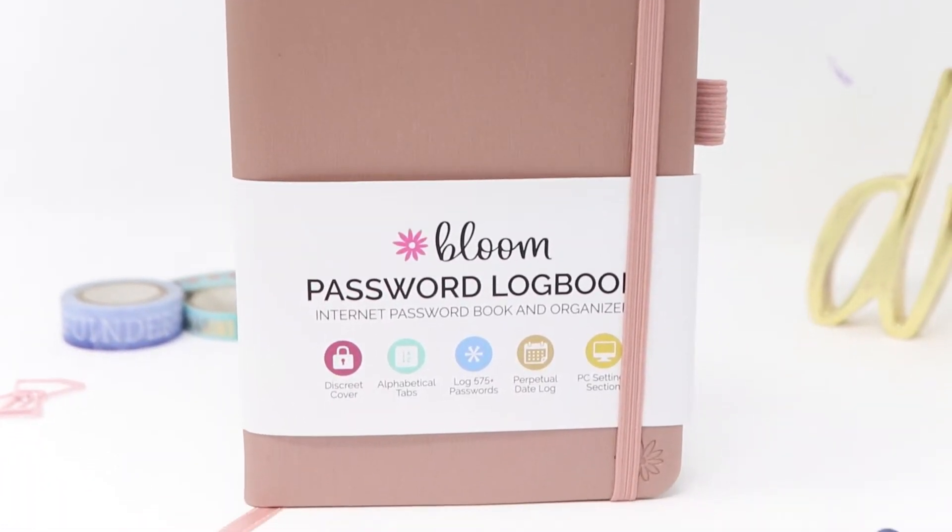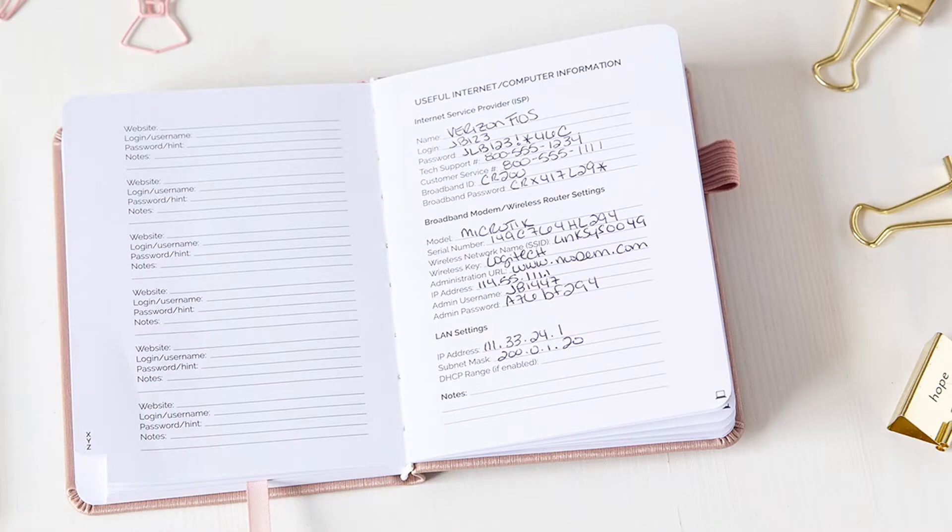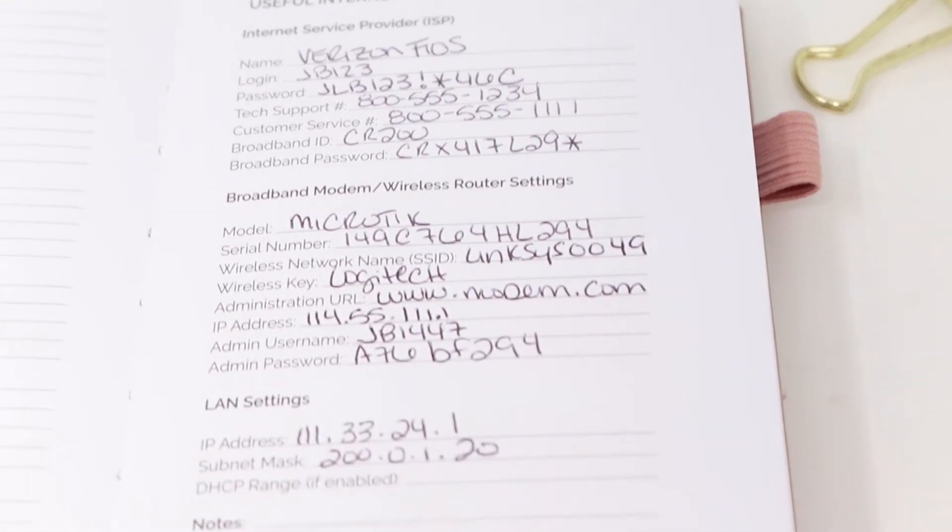Bloom's password book allows me to store all of my passwords, accounts, websites, computer information, and more in one convenient, discreet, and portable location.